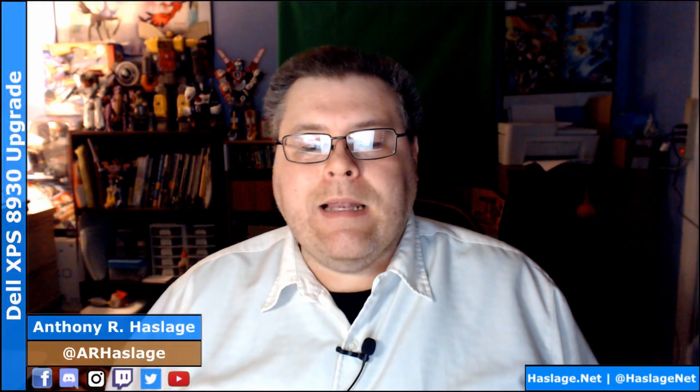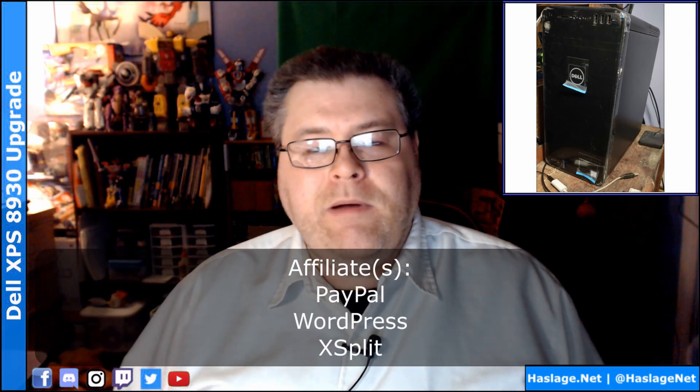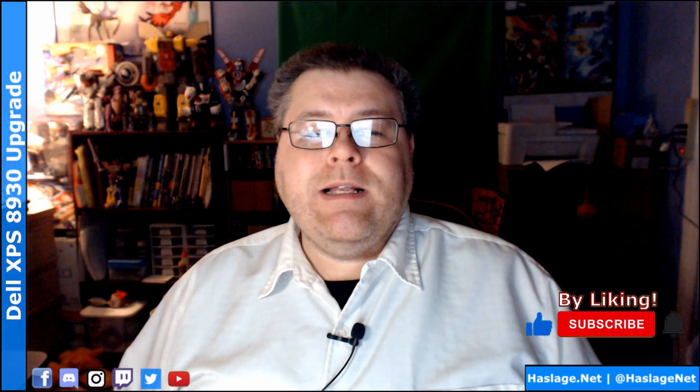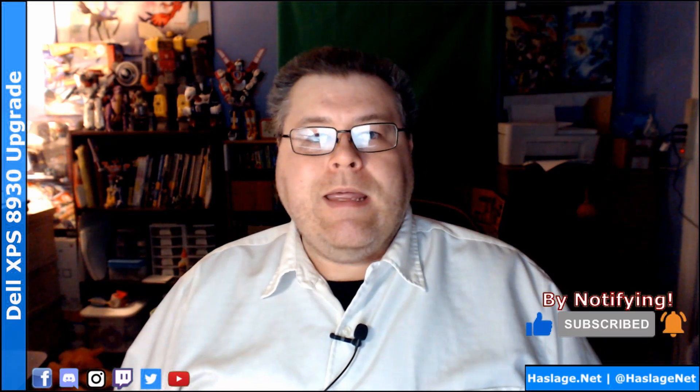Anthony from HassestNet here. Last year I bought a Dell XPS 8930 and did a little bit of upgrading — you can see that video via the link in the description. I'm also including a link in the description for the 2021 version of my desktop, which has had some significant upgrades.